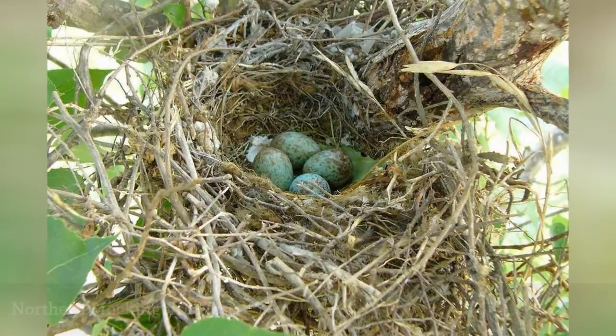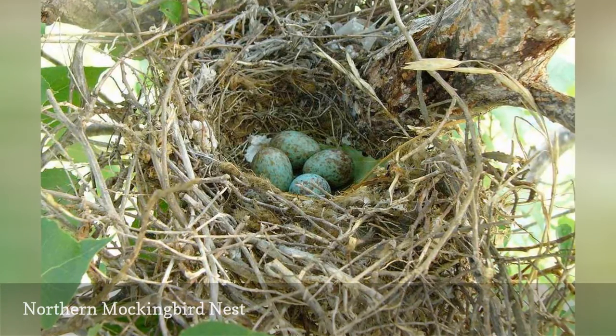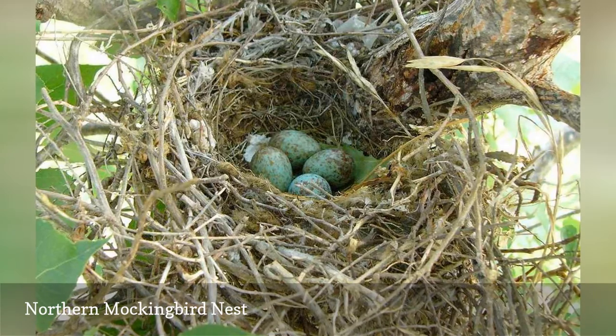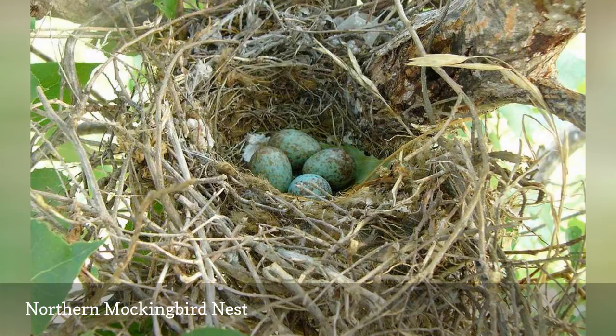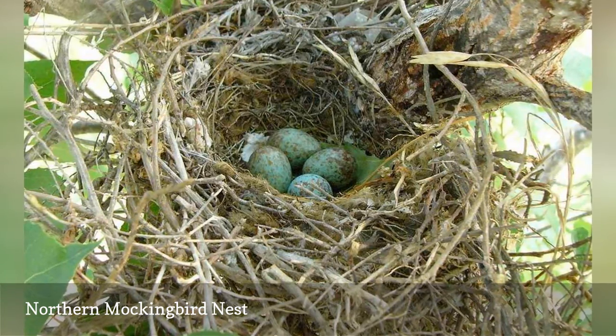A northern mockingbird's nest uses an array of unusual materials, including sticks, stems, and bits of fabric or string. The birds prefer to build deep-cup nests between 3 and 10 feet off the ground. The eggs of a northern mockingbird are just 1-inch long with a bluish-green color and dark brown speckles or splotches.